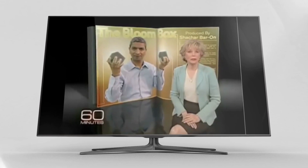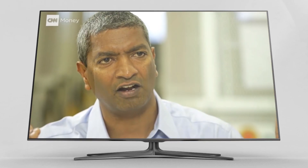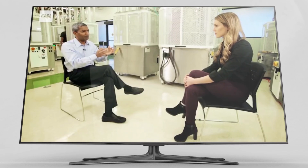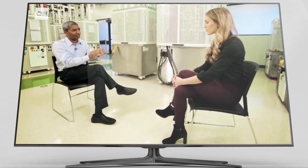Bloom Energy is about to make public its invention — a little power plant in a box. We've removed the need for massive scale, large, ugly power plants, replaced by a very sleek looking, small box that can be next to your office, your commercial building, your neighborhood, right there where you need it.